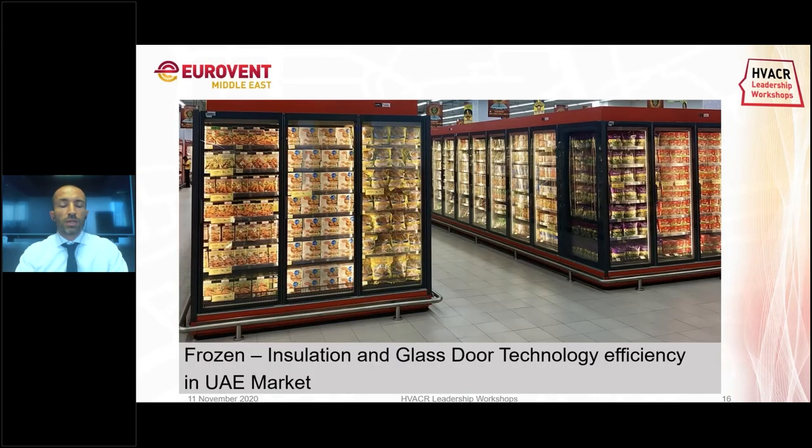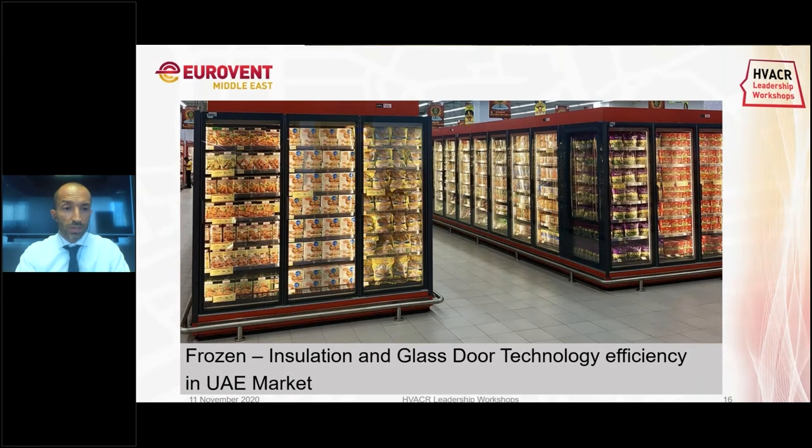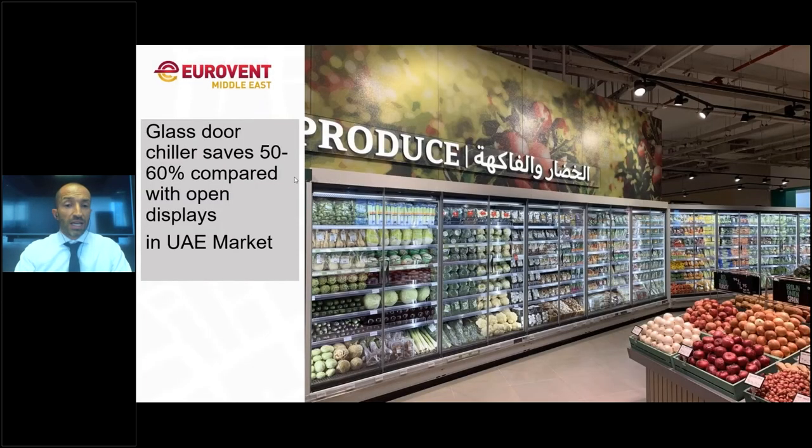During the design phase, let's think about using the best frozen cabinets that have been designed for very high performance. Let's think about doors on the chillers — a glass door can give 50 to 60% energy reduction compared to an open display. This is the European market standard, so yes, we can build stores with doors where people go and buy, and there is no barrier between the customer and the food.